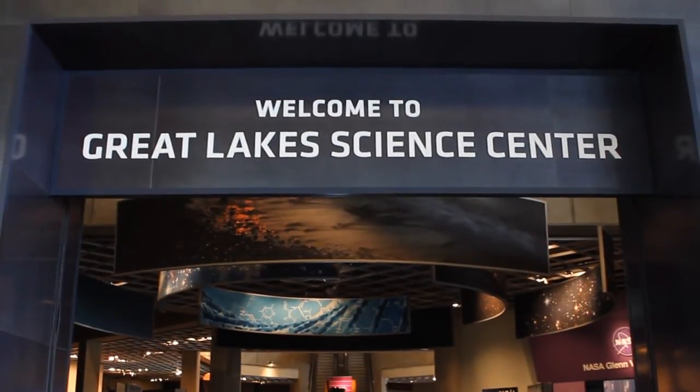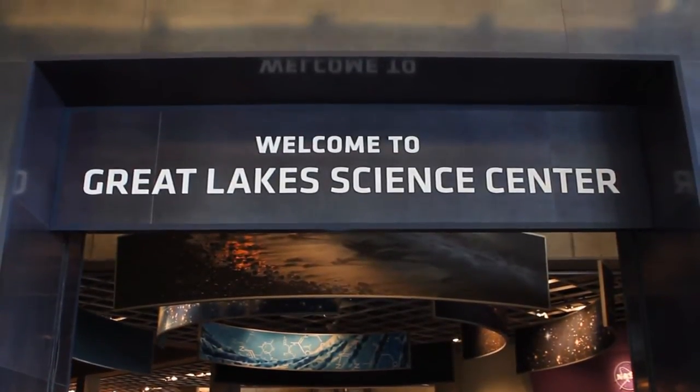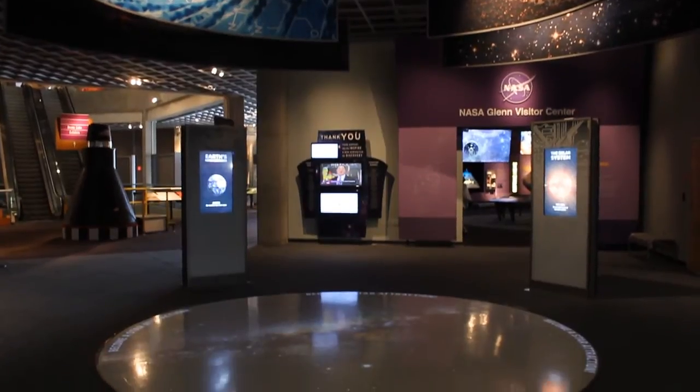Welcome to the Great Lakes Science Center. As you prepare for your visit, we thought we'd take a moment to show you what to expect. First, you are going to have a great time. This is the place to come for fun and exciting hands-on science.